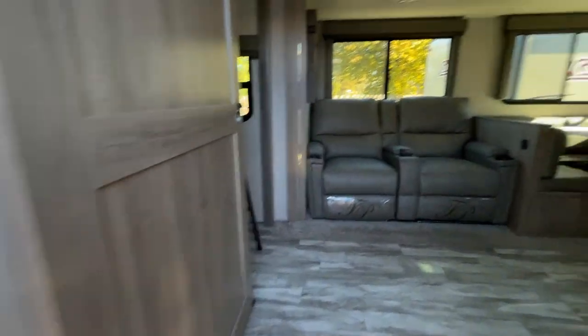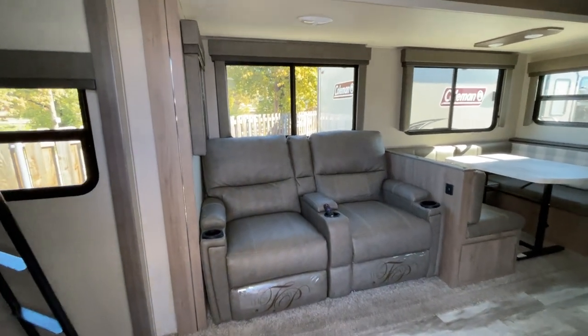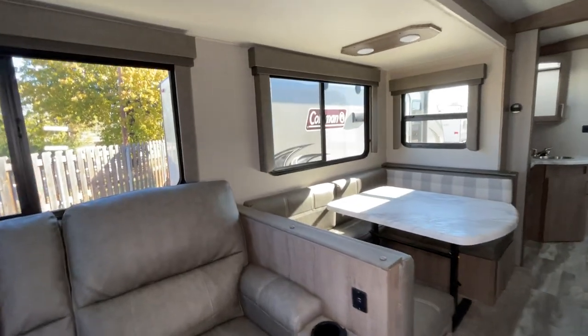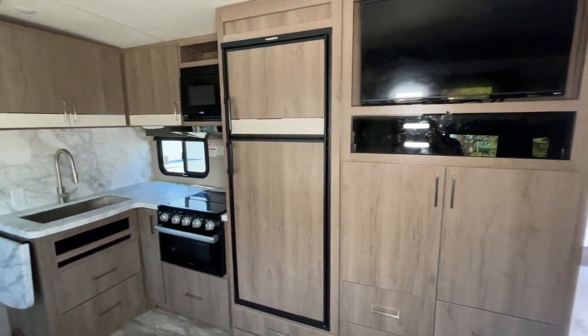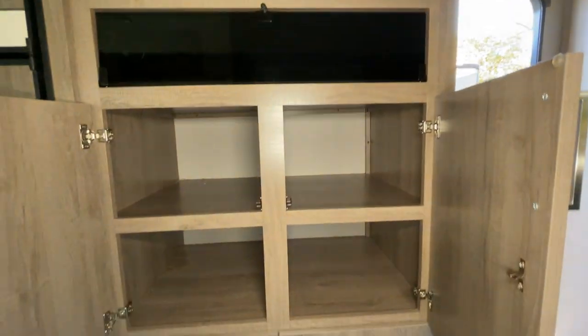So we're going to come in and get a little bit of light added to it. Really super nice — recliners, U-shaped dinette, room for the whole family. Lots of windows, great space in here. Look at this entertainment center. You have deep storage space.